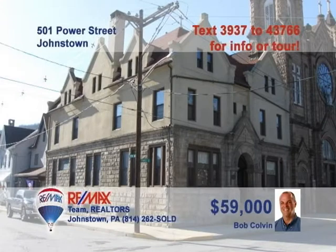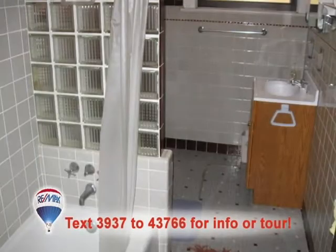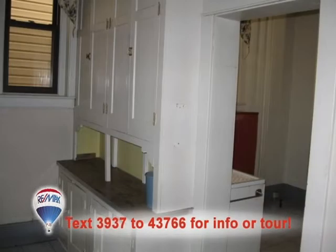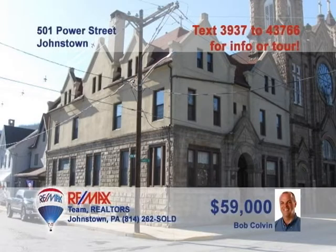Cambria City is where you'll find this amazing home presented by Bob Colvin, listing specialist for the Bob Colvin team. This spacious three-story home includes 14 bedrooms and three-and-a-half bathrooms. You'll find abundant wood details and beautiful stained-glass accents throughout this fantastic home. There's plenty of space here for any size family. Call a buyer agent today to get an exclusive tour of this great home.